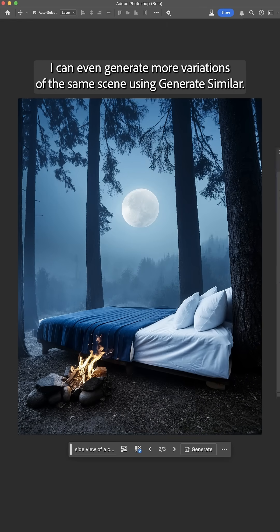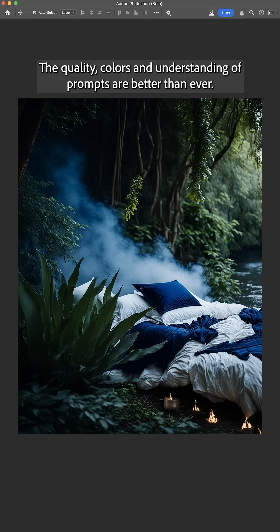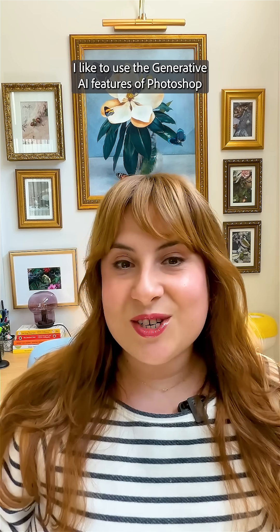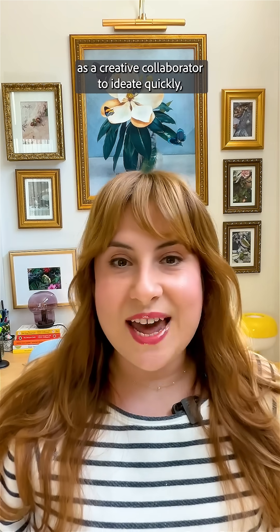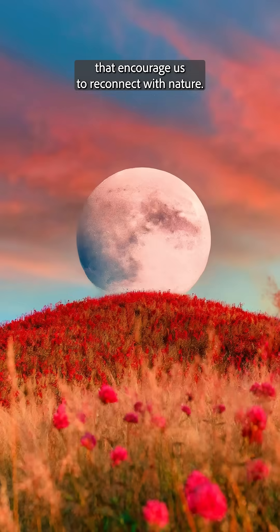I can even generate more variations of the same scene using generate similar. The quality, colors, and understanding of prompts are better than ever. I like to use the generative AI features of Photoshop as a creative collaborator to ideate quickly, and in just a few minutes, I can create new images that encourage us to reconnect with nature.